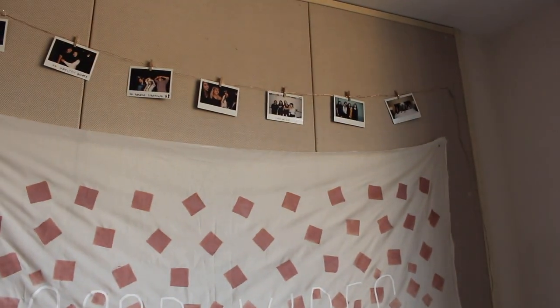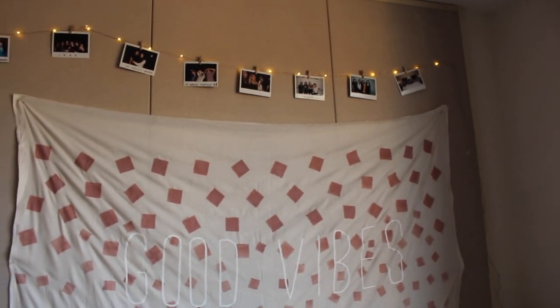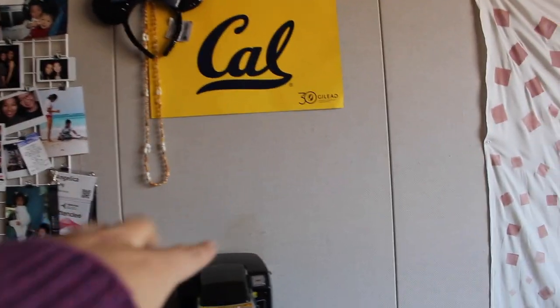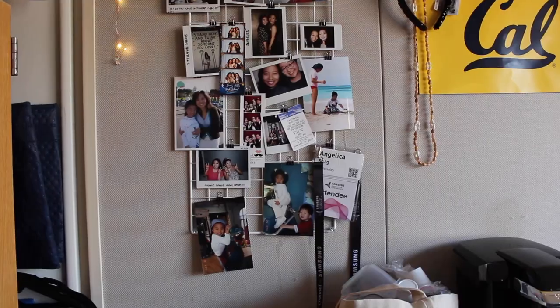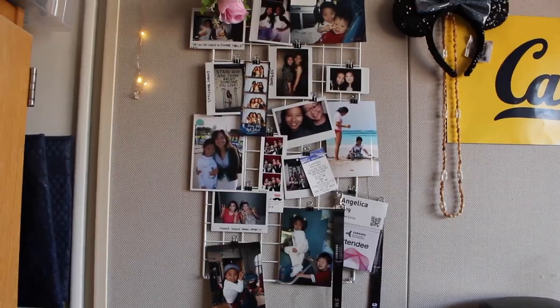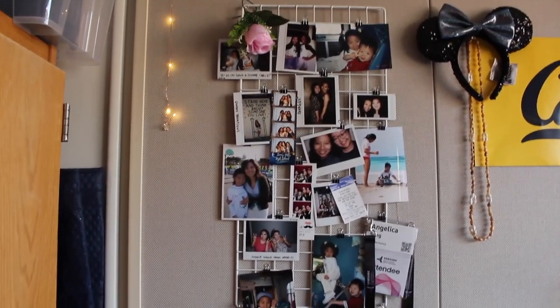I have a string of lights — I'll turn it on. Above the tapestry I have these lights with wide Instax Polaroid photos. I have my cow poster. That weird stain on the wall was here before. My Disney ears. And here I have this photo frame also from Daiso — I use mini binder clips to clip in my photos, Polaroids, and tickets.